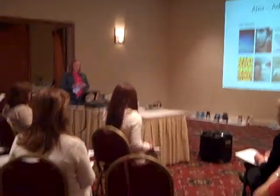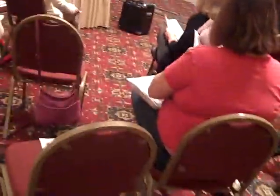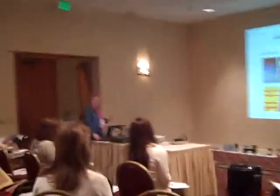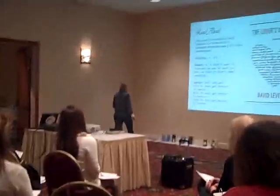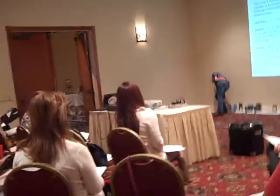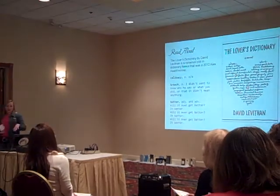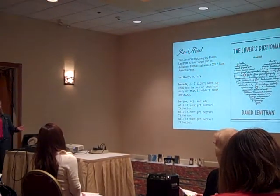Also, the Alex Award — adult books for teens. Sometimes there are crossovers, especially from the high school. One of the techniques I like to use is just reading from the book. The Lover's Dictionary by David Levithan tells a relationship like a dictionary, and it's almost like a puzzle because you have to piece together what happened in the relationship through the entries. So it starts out with 'celibacy, not applicable.'